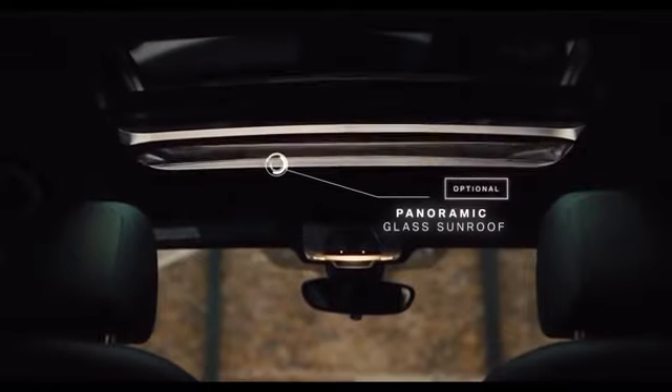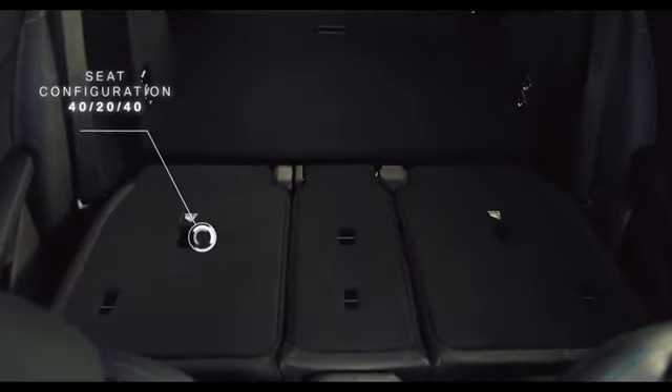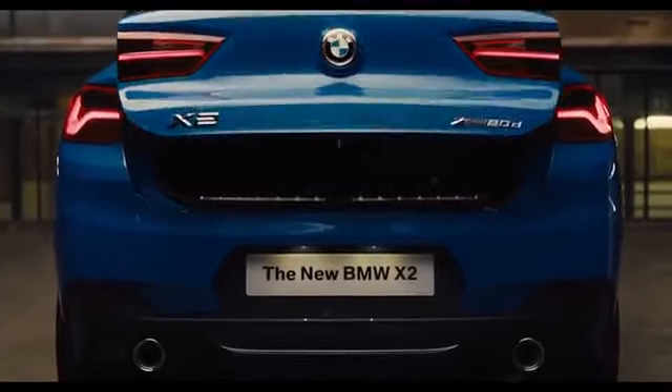The panoramic glass sunroof provides additional light and a feeling of spaciousness. Additional flexibility is delivered through rear seat configurations and practical boot space, conveniently accessed by the automated tailgate.